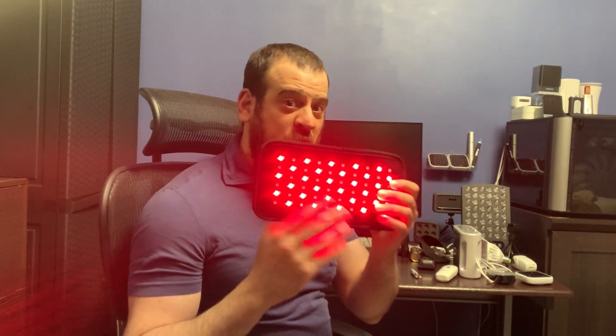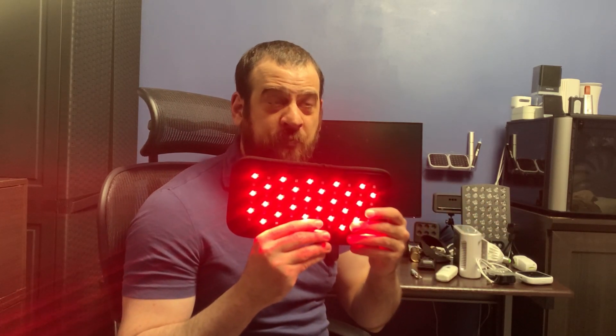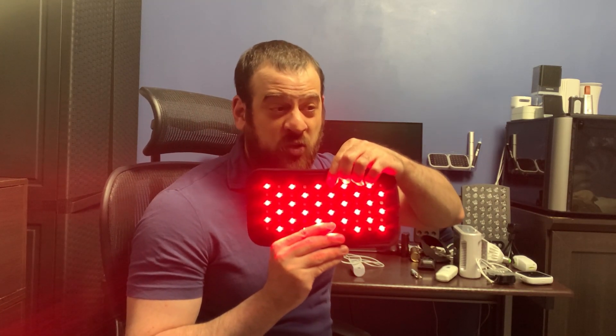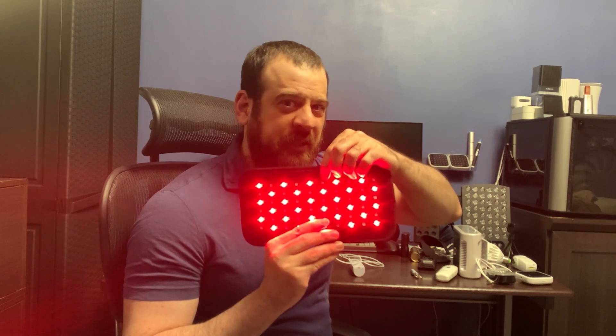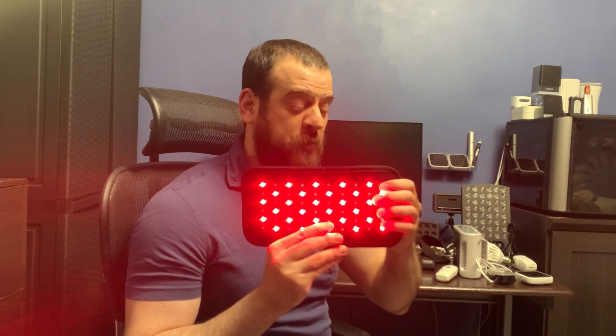You wrap it around the body when you have inflammation for about 30 minutes several times a day and it does work. It has red light and these dials which are 850 nanometer — these are called far red light. You can't really see it with the human eye, though you might be able to see a little on camera.